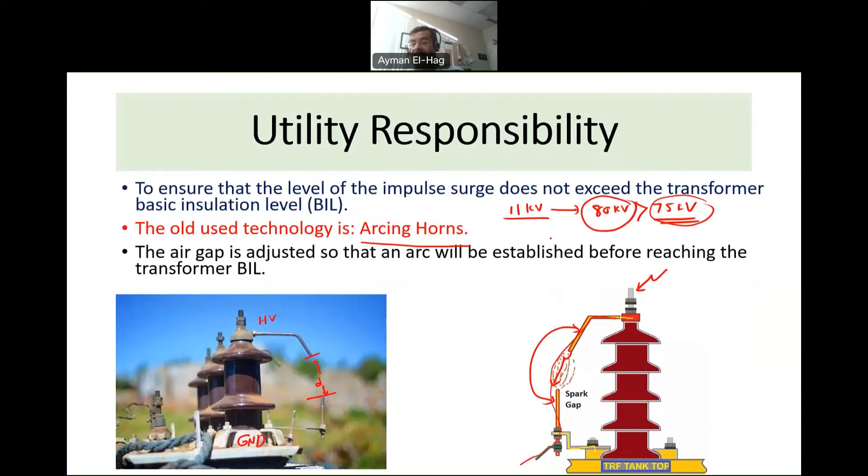If the lightning impulse is, say, 40 kV — below the 75 kV BIL — the gap is set so no arc forms, the surge passes through the bushing to the winding, and the transformer handles it safely. This old technology is very simple and cost-effective. However, it has certain problems. The high energy dissipated during arcing can damage the metallic parts of the arcing horns, rendering them non-functional. They are also subjected to rust from environmental exposure.